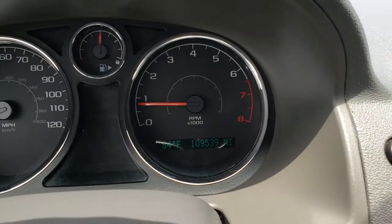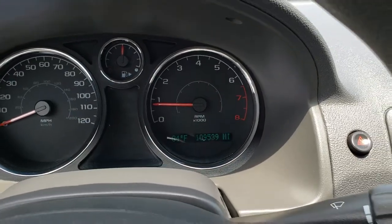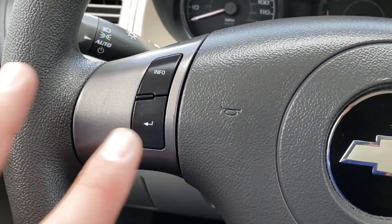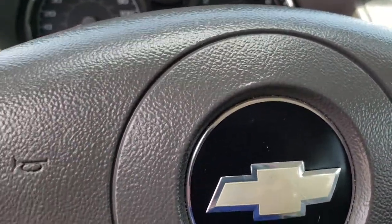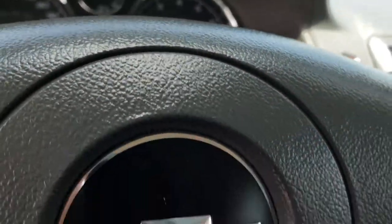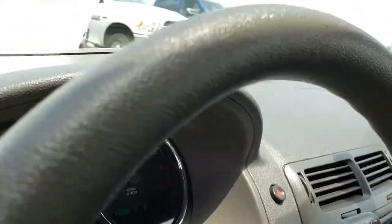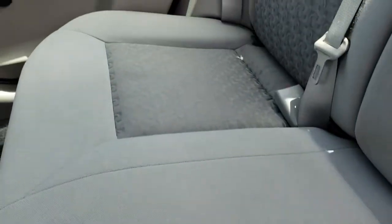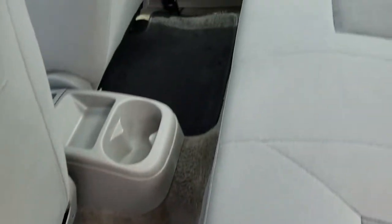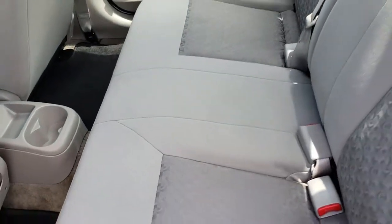You can see the outside temperature and the mileage right there on the display, along with a little information center. We'll take a quick look under the hood and check out the back seats as well. In the rear, it does have the LATCH child safety system for car seats, with no rips or tears in the back seats and floor mats back there too.